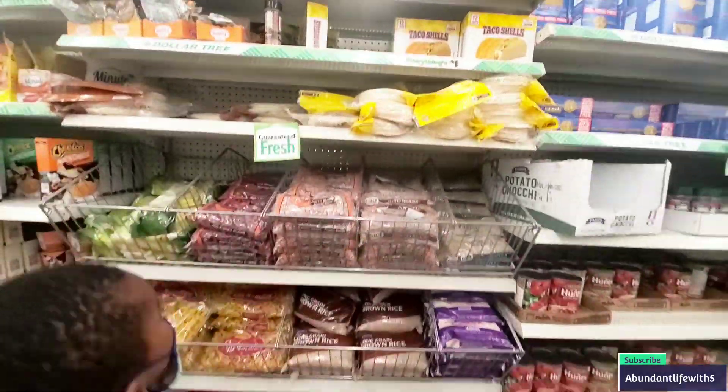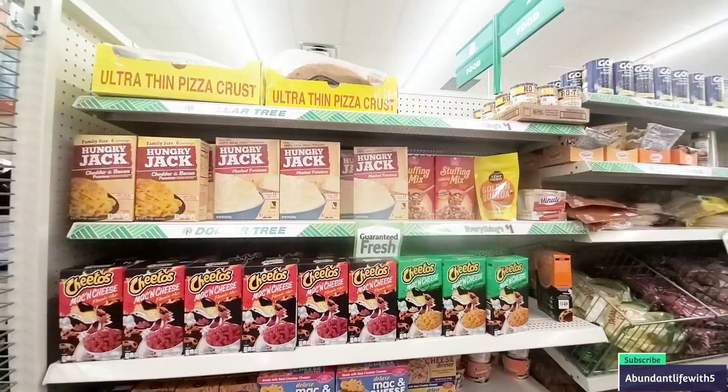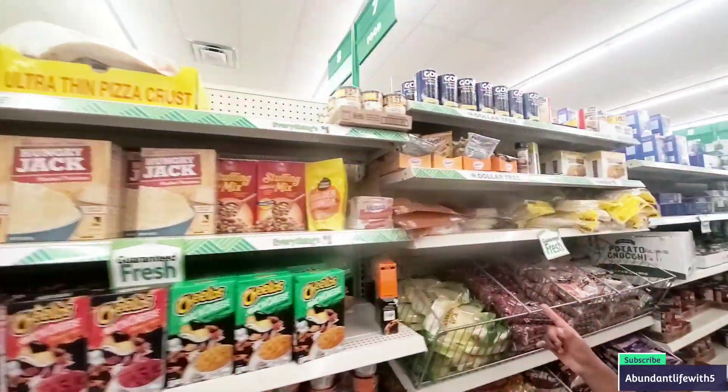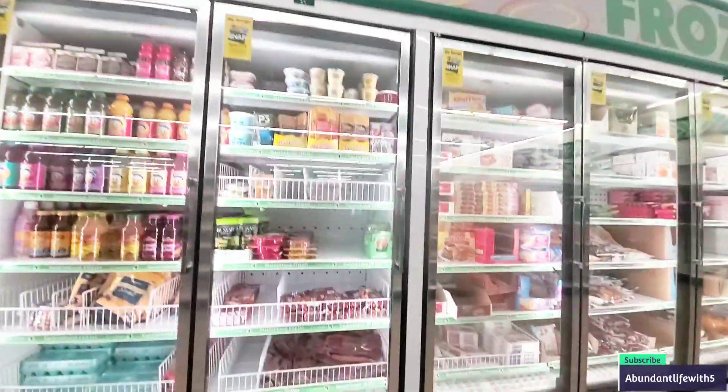The pasta section looks pretty good. They have rice and stuff — it looks really good. They have Norris macaroni and cheese. Christian is doing this haul with me. They do have eggs, so that's good. The freezer looks pretty okay on that side.